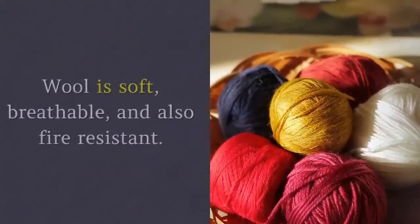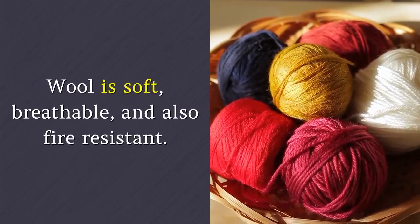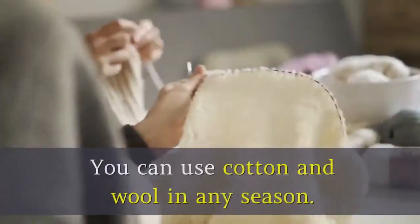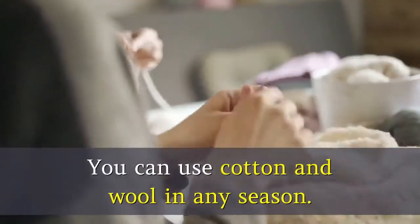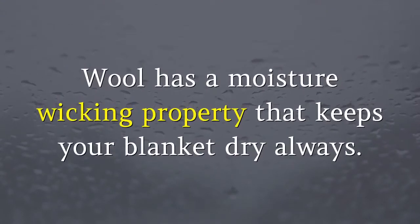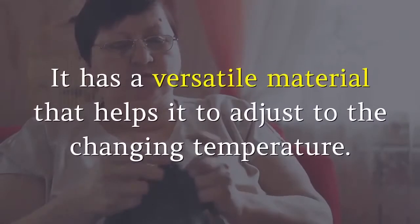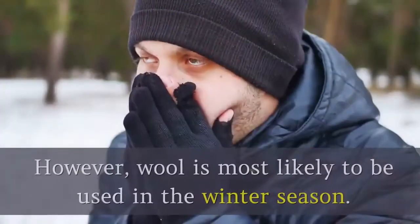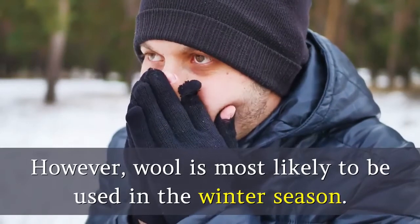2. Wool. Wool is soft, breathable, and also fire-resistant. These are some of the qualities out of many others. You can use cotton and wool in any season. Wool has a moisture-wicking property that keeps your blanket dry always. It has a versatile material that helps it to adjust to the changing temperature. However, wool is most likely to be used in the winter season.